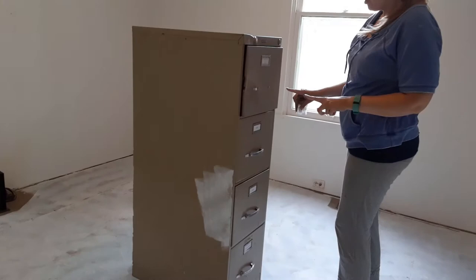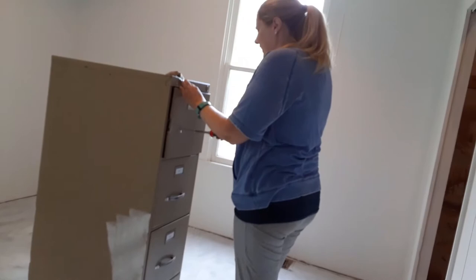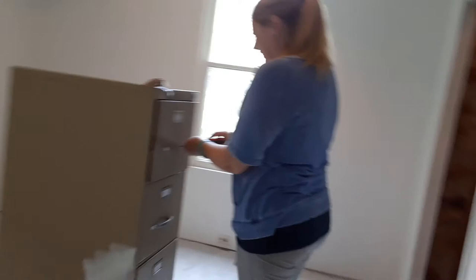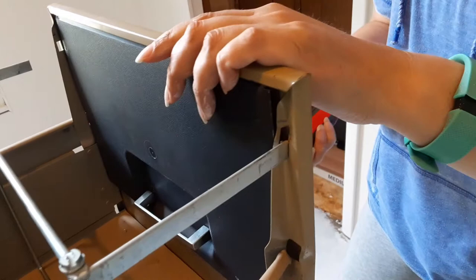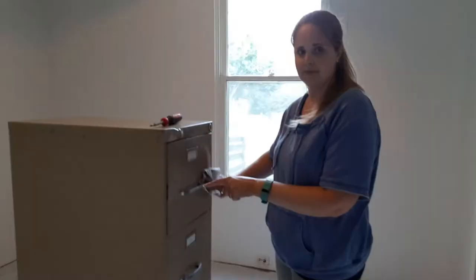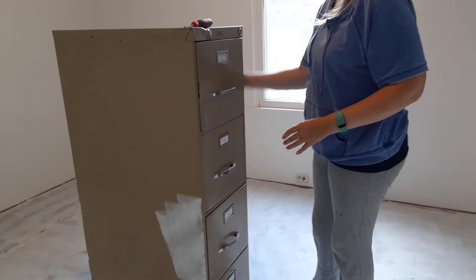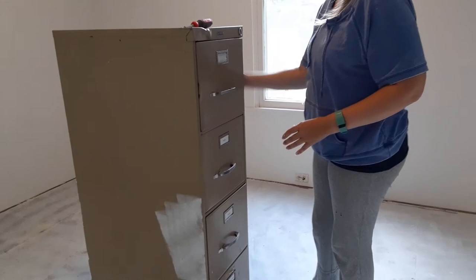I tried to take all the hardware off the front — oh shoot, I just realized I put it back on backwards. I can't believe I just did that. This is why I'm not working on the water and the gas line. It's going the right way now. I tried taking the hardware off and other than actually messing it up, I realized that some of the pieces are really old and don't want to come off. I don't want to mess it up, so I'm not going to take the silver off.